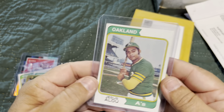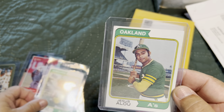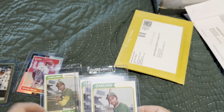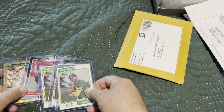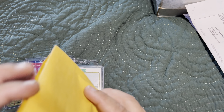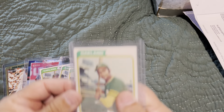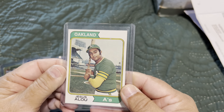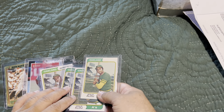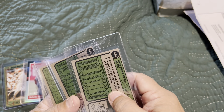Next is another 1974 Jesus Alou variation, and the last one is yet another variation. I had bids on several of these and ended up winning them all, so that's cool — we'll go with it.